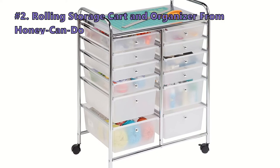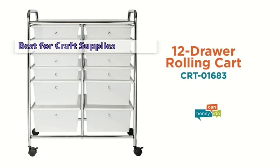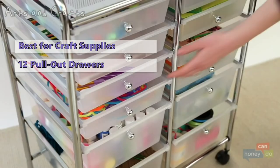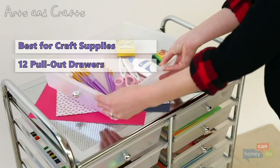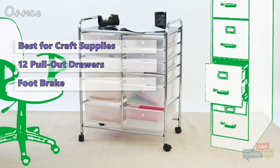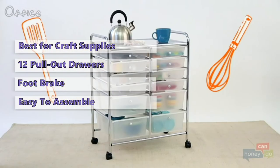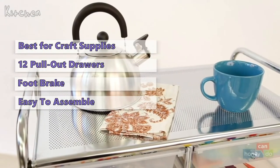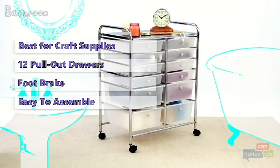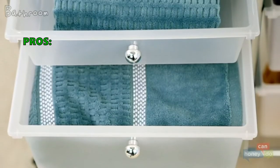Up next in second place is the rolling storage cart and organizer from Honey Can Do. This rolling storage cart is an excellent option for crafters with many supplies to store. It has two columns of six pull-out plastic drawers mounted to a sturdy metal frame. The semi-transparent plastic drawers make it easy to see what you need, and the wheels have a locking foot brake to keep the cart from moving. It is easy to assemble and comes with all the tools you need. It's an excellent option for any crafter, teacher, or student who needs storage for many small items.